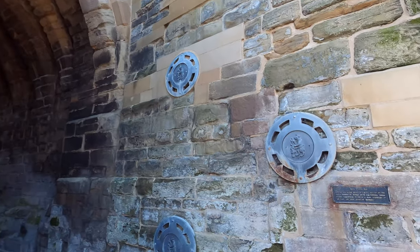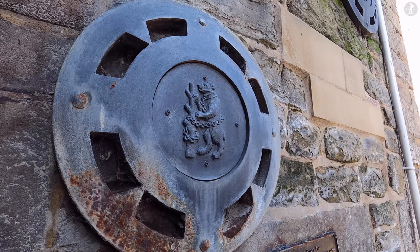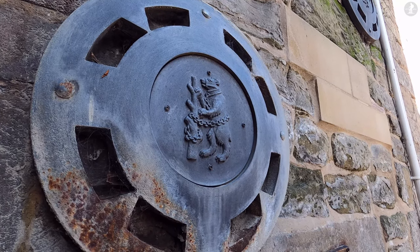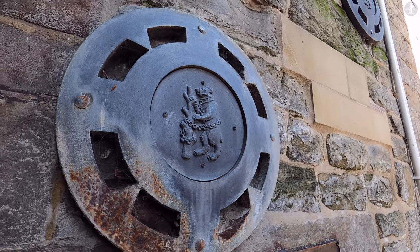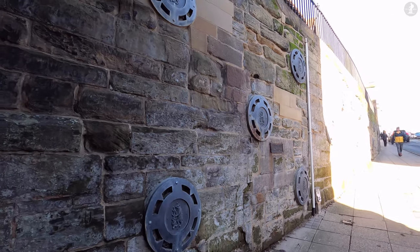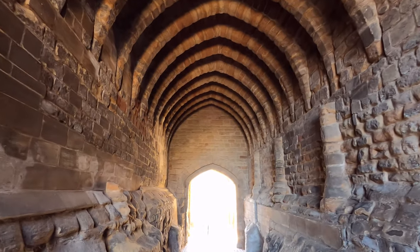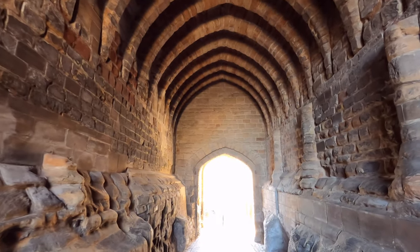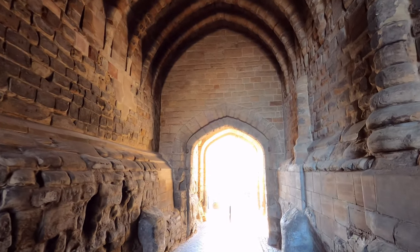At this end of the High Street, we find ourselves about to walk underneath Westgate, one of the two remaining medieval gateways of Warwick. On the wall here, this plate depicts the symbol of the historic Earls of Warwick, the Bear and Ragged Staff, a historic symbol of courage and boldness. Even today, the Bear and Ragged Staff symbol can be seen all over Warwick and the surrounding county, even appearing on the new Warwickshire County flag, which was adopted in 2016.